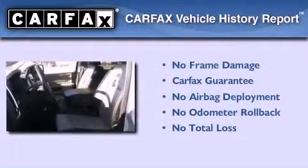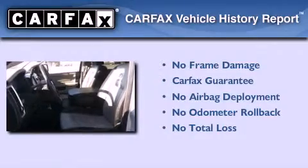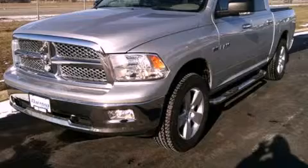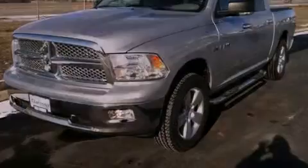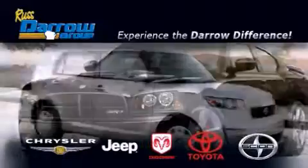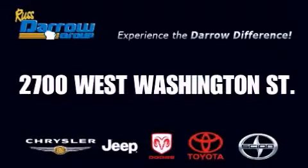Not to mention that this Dodge qualifies for the Carfax buyback guarantee. Please call today to reserve this vehicle for a test drive. Get the Darrow difference today, only at Rust Darrow Toyota Scion Chrysler Jeep Dodge West Bend. Rust Darrow!